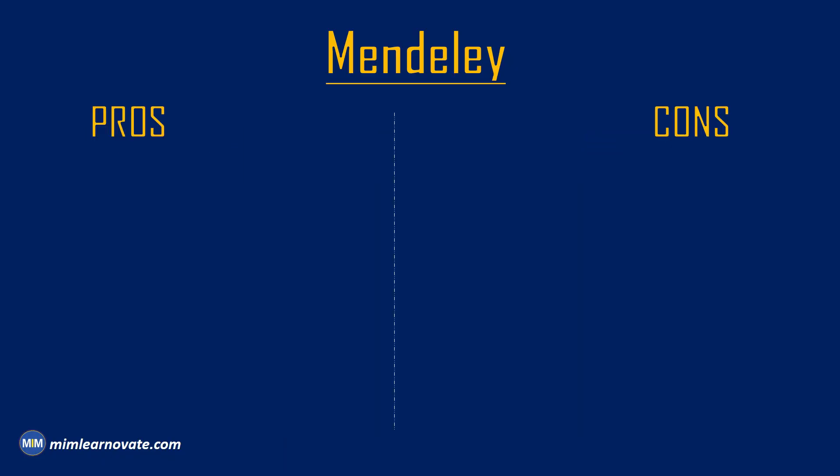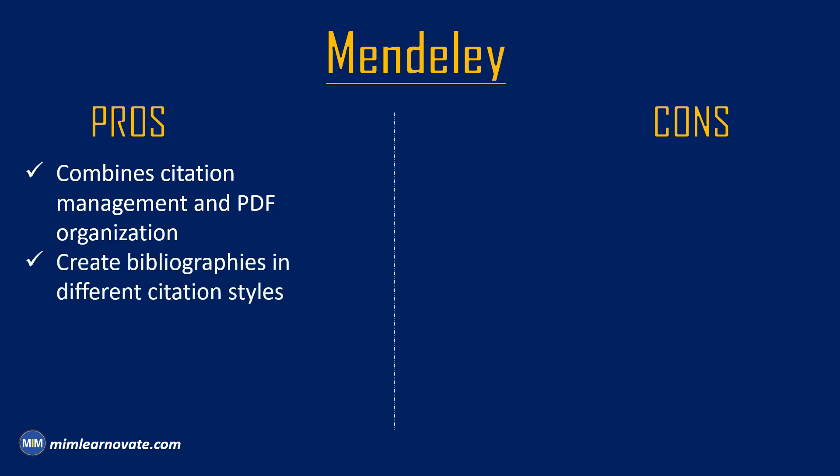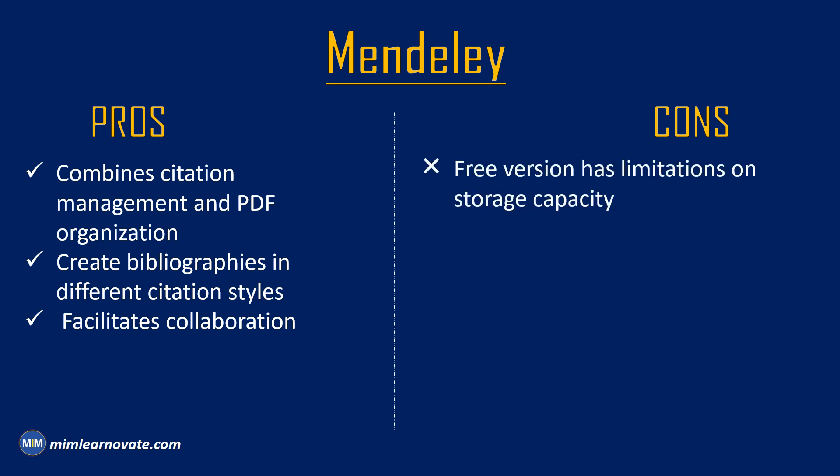Pros of Mendeley: It is a widely used reference management tool that combines citation management, PDF organization, and collaboration features. It allows users to import and organize their research papers, generate citations, and create bibliographies in different citation styles. It facilitates collaboration by enabling users to share references, notes, and annotations with colleagues and peers. Cons of Mendeley: The free version has limitations on storage capacity, which could be a constraint for researchers with extensive PDF libraries. Users should regularly back up their libraries to avoid data loss or syncing issues.